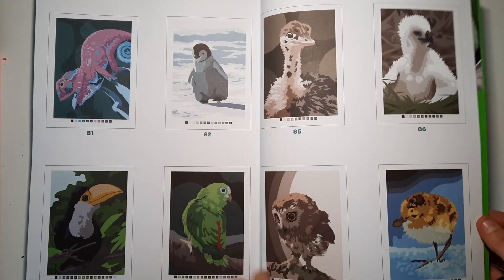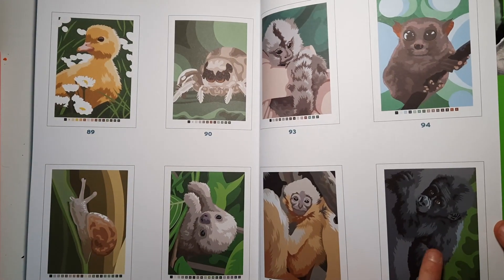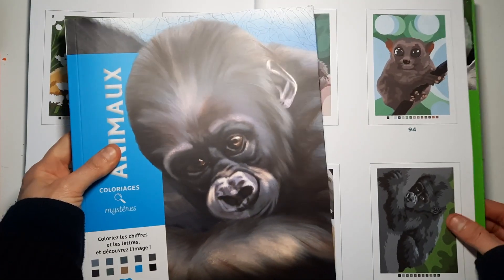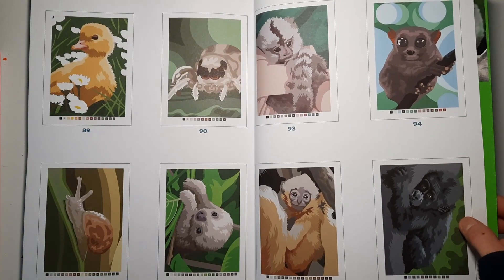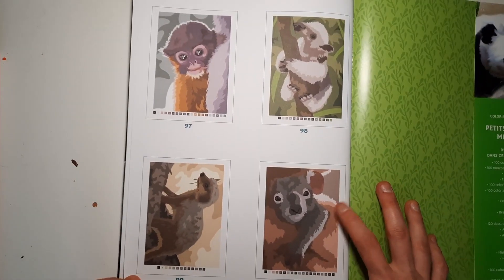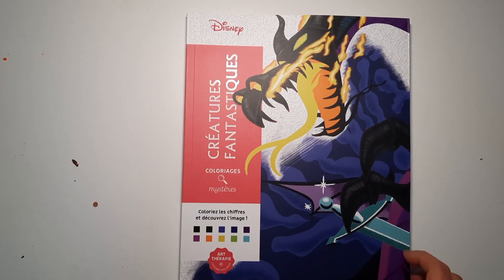Baby penguins, baby owls — so cute, oh my god! This reminds me — I think we might have a double, but not really. Even if it's very similar I don't mind; it'll still be a nice relaxing coloring session. Actually I forgot there is one more Disney coloring book hidden — the very last one of this haul.